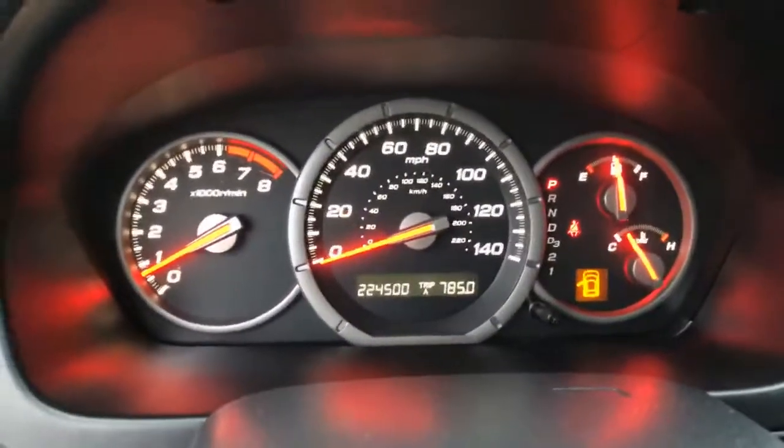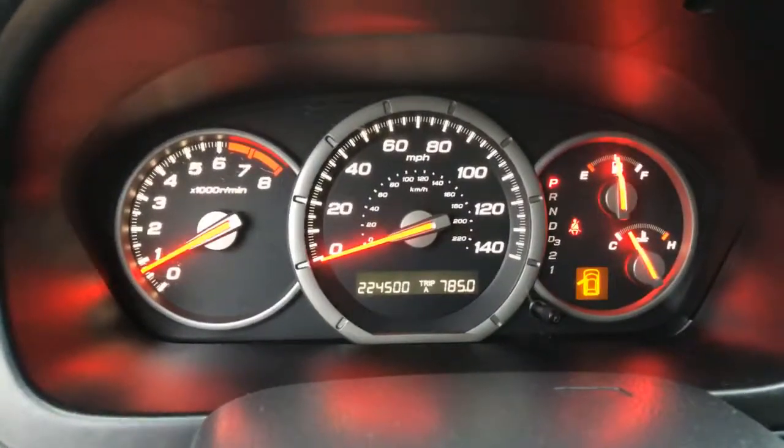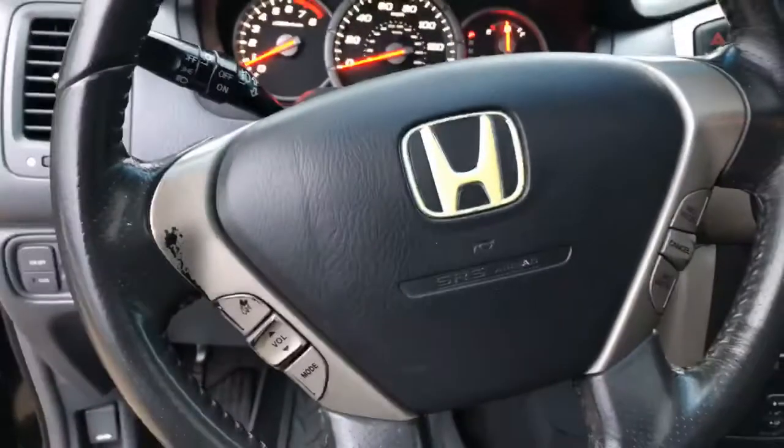No warning lights. 224,500 on the mileage. In-steering controls. It's got your sunroof buttons.